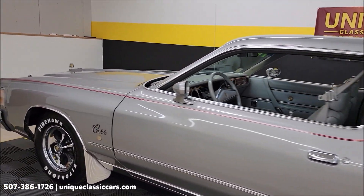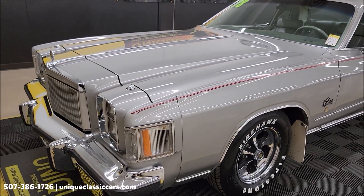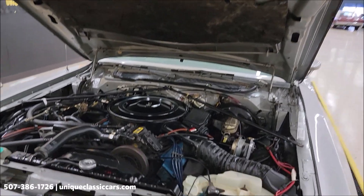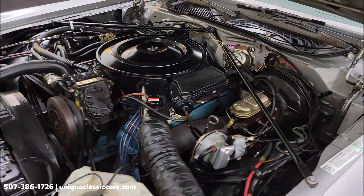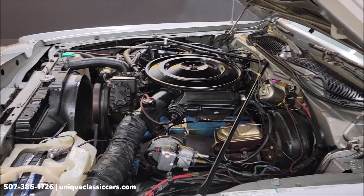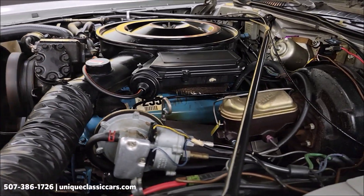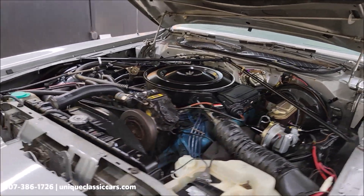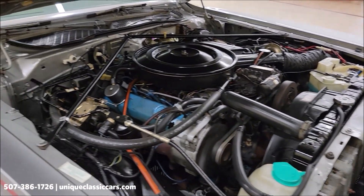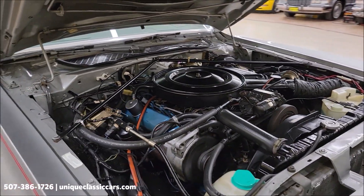I'm going to slip up to the front and pop the hood to check out that engine bay while it's running. Nice and tidy under there, really free of corrosion. You can still see the labels on the valve cover and the engine. Again, that's a 400 4-barrel, TorqueFlite automatic, power steering, power brakes, and cruise control. Sounds good.